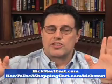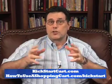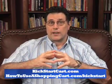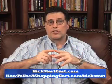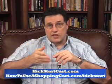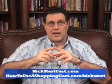So get it out of your mind — free shopping cart. Get a good one that will make money for you and that you can refer to make even more money. Check out kickstartcart.com and howtouseashoppingcart.com/kickstart. I don't think you'll want a free shopping cart after that. See you next time.